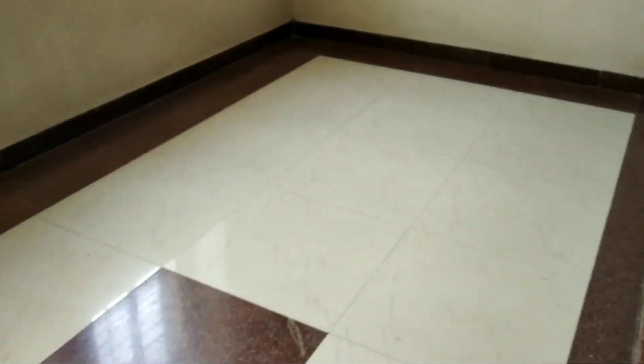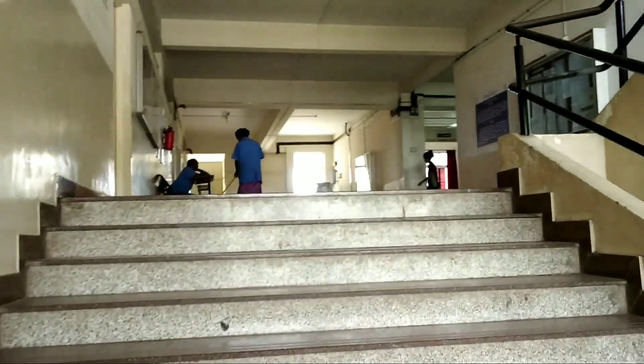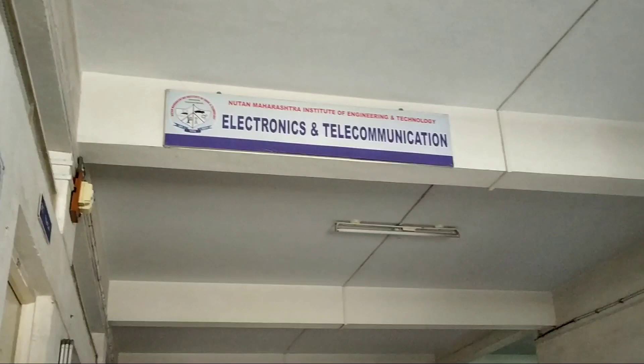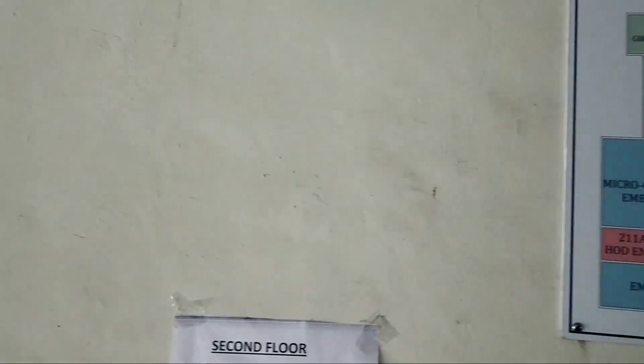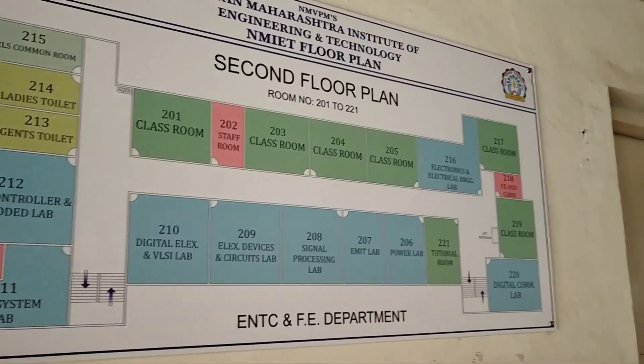Now we are going to the ENTC department. Let's see a small introduction about the ENTC department. This is the second floor plan for the ENTC department.